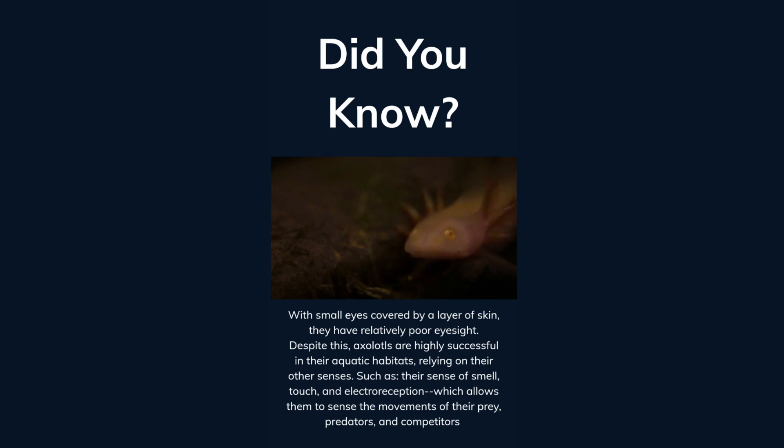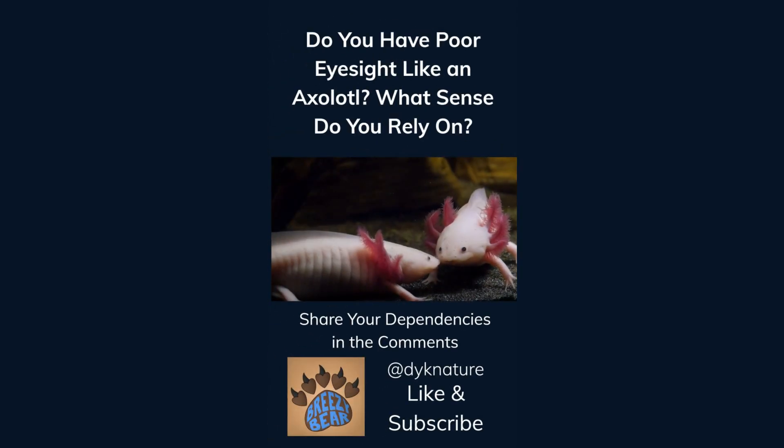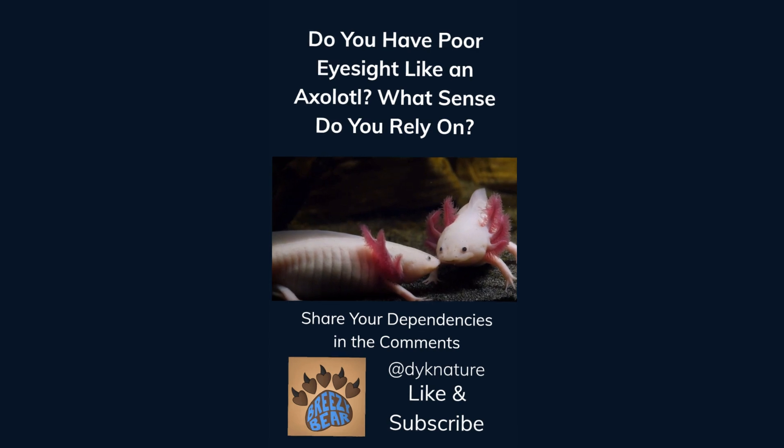They also use electroreception, which allows them to sense the movements of their prey, predators, and competitors. Do you have poor eyesight like an axolotl? What sense do you rely on? Share your dependencies in the comments. Like and subscribe for more facts.